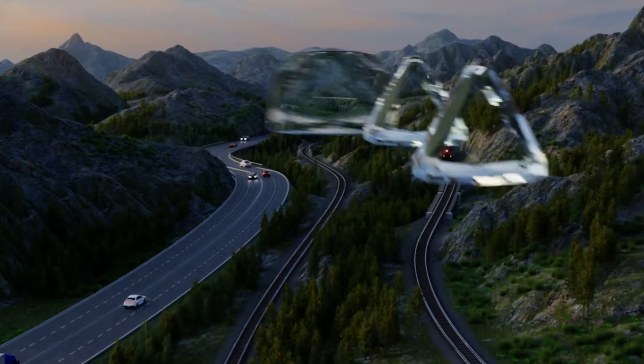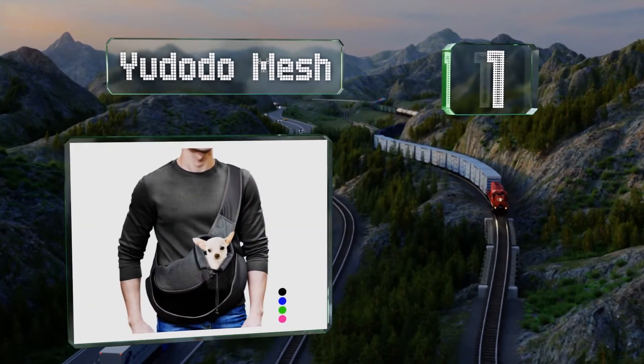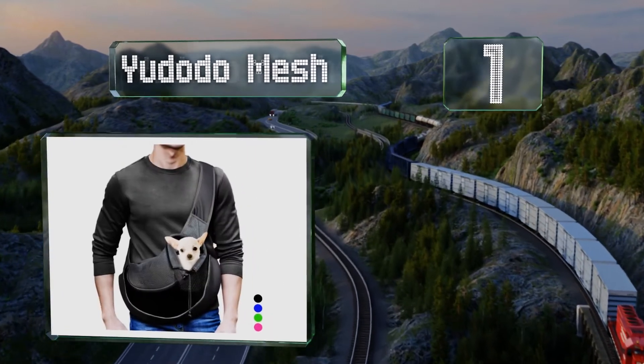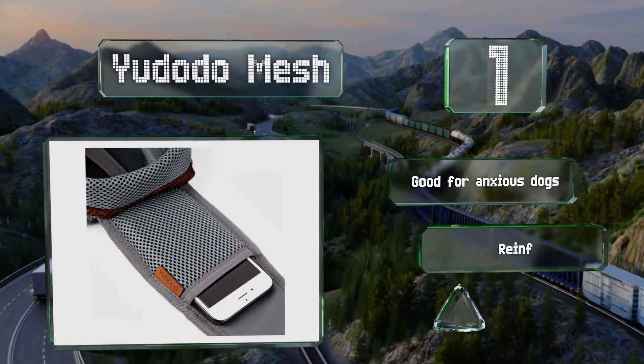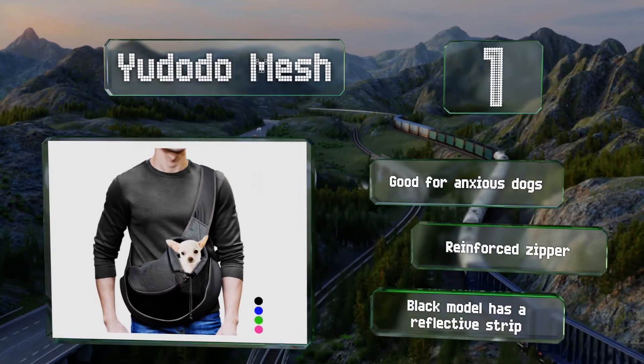And coming in at number one on our list, the Udodo mesh offers an amply sized hole for heads and plenty of air circulation. The firm leather at the bottom gives dogs a surface to stand on and is more stable than cloth. It's good for anxious dogs and includes a reinforced zipper. The black model sports a reflective strip.